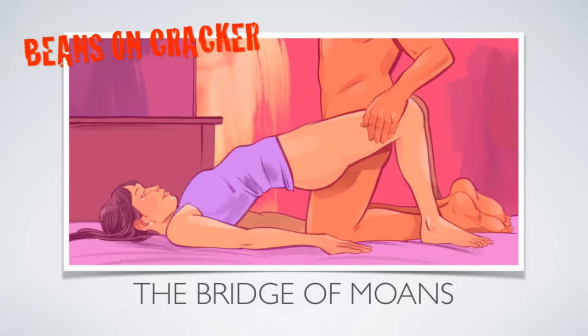Number two: The Bridge of Moans. This is pretty easy for both of you but it seems like you're doing something badass and complex. Lie on your back with your knees bent up and your feet a foot or two apart, then raise your hips and have him between your legs and thrust away. The angle of your elevated hips has his penis stroking the super sensitive top of your vagina. Open and shut your legs to feel yourself tighten around him and add some well-timed Kegel exercises — you'll both be ready to explode. I can get on board with that one.